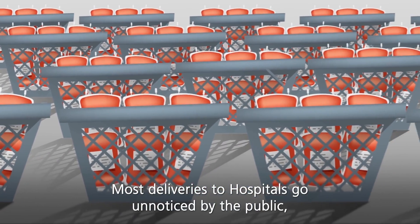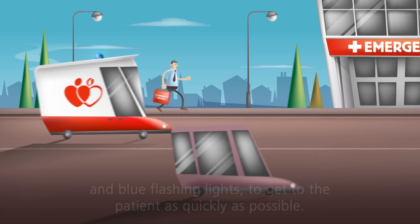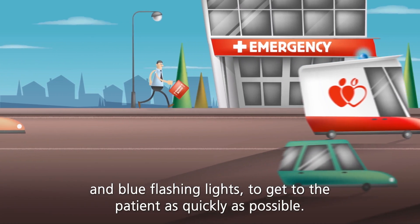Most deliveries to hospitals go unnoticed by the public, but sometimes an urgent delivery may require a vehicle with sirens and blue flashing lights to get to the patient as quickly as possible.